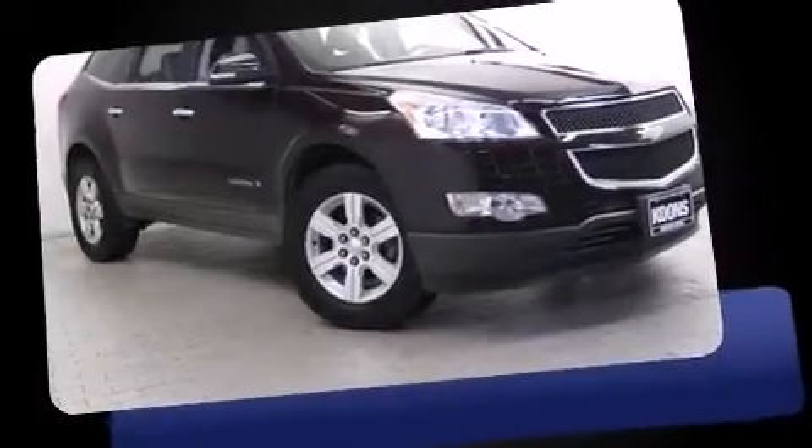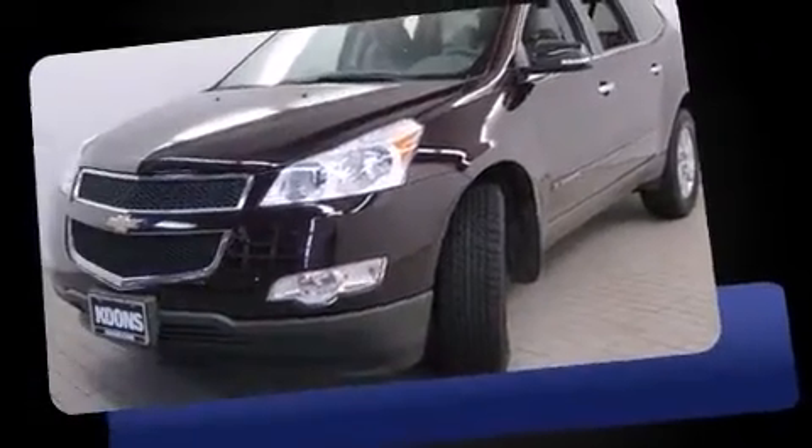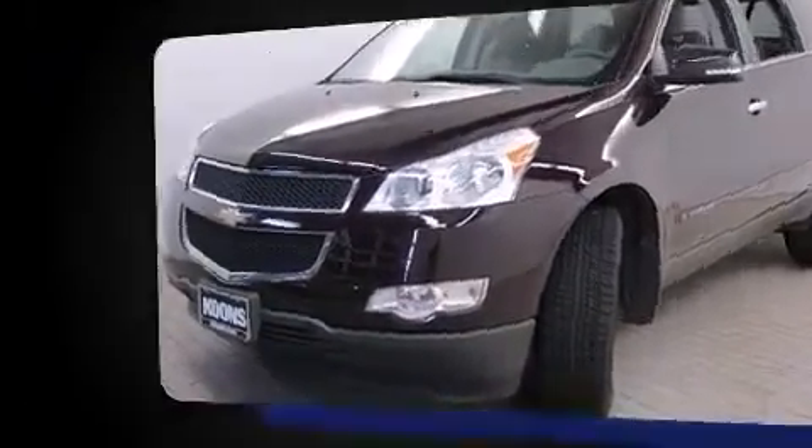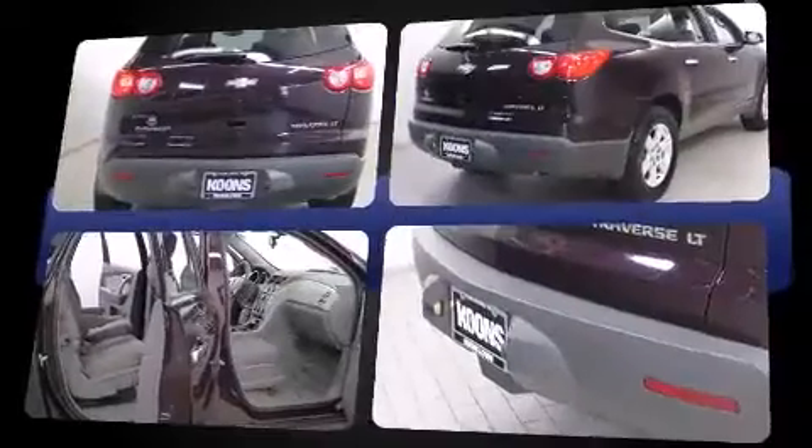You're going to love the 2010 Chevrolet Traverse. A 3.6-liter V6 engine pairs with a sophisticated six-speed automatic transmission, and for added security, dynamic stability control supplements the drivetrain. Chevrolet prioritized practicality, efficiency, and style by including a tachometer.